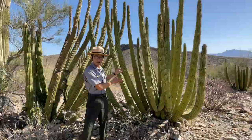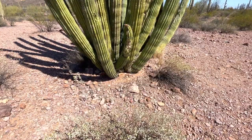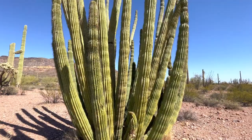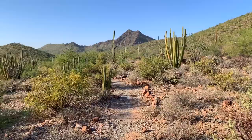This monument is home to over 30 unique cacti species. To my left you will find the Organ Pipe Cactus, but this is just one of the 30 different species of cacti you can find throughout this monument. Many of the cacti blooms happen in May and June, and most of the wildflowers will be blooming during March.